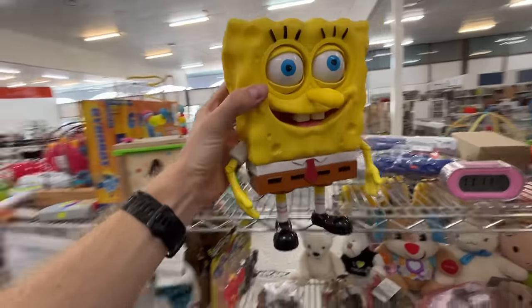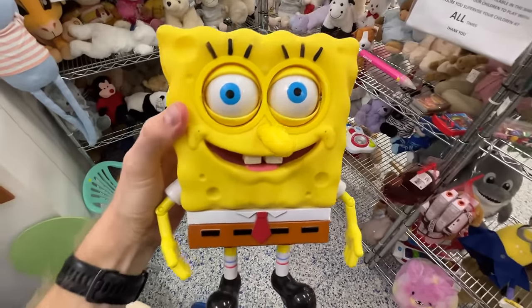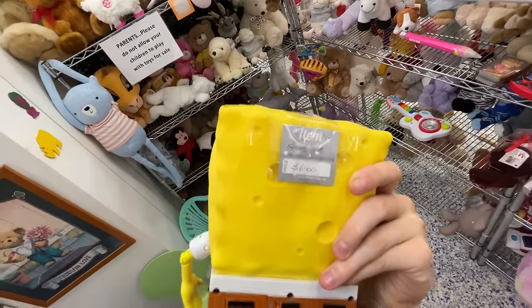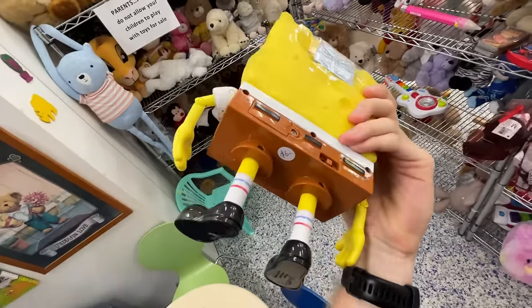Here's a good one to kick us off — we've got a SpongeBob SquarePants talking figure. It goes for about $60, but I'm always a bit iffy in thrift stores as to whether they actually work. I had to test it in store and he's talking — that's a win.